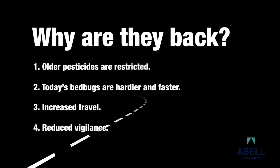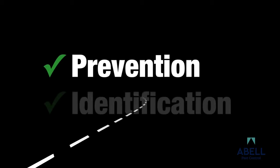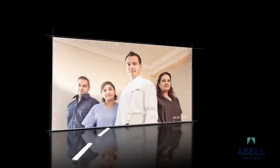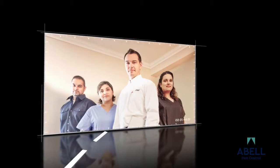Lack of public awareness and training lets bedbugs spread throughout facilities before action can be taken. Prevention and prompt identification are the most important steps to keeping your facility bedbug-free and protecting your company from bedbug-related lawsuits. Today, you will learn your part in keeping your facility bedbug-free through constant observation, inspection, identification, notification, and control.